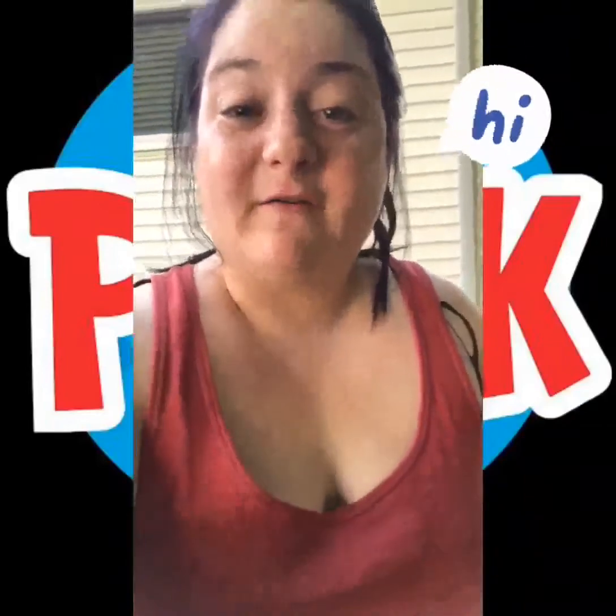Hey friends, it's Miss Stephanie. I'm at my house right now and I just wanted to show you a quick video of what you guys can do for your lesson tomorrow. We are going to be talking about rocks again, but this time we're going to go outside and talk about rocks in the ground and the dirt.